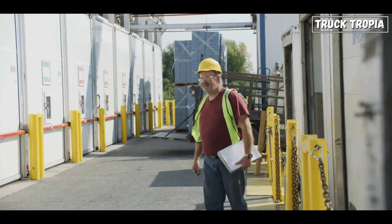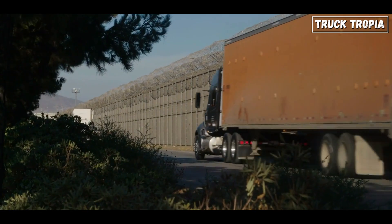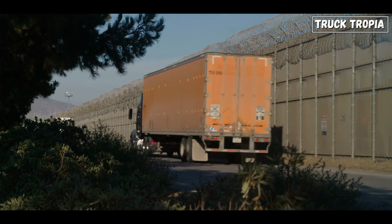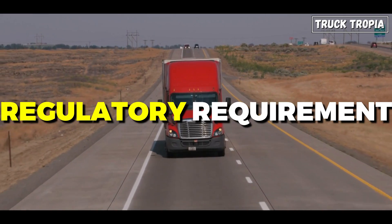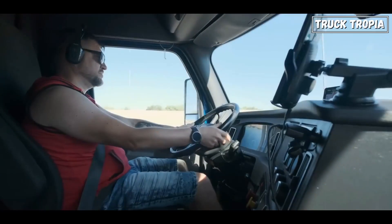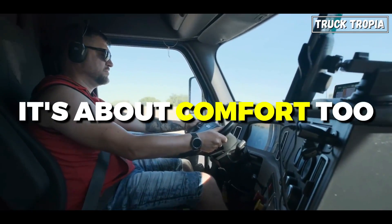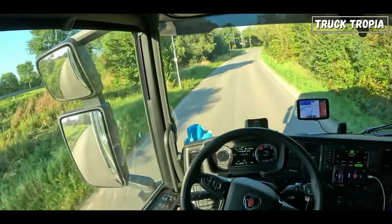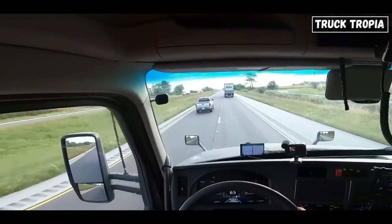Adherence to safety standards and regulations is non-negotiable for trucking companies. Ensuring that trucks are equipped with tires offering sufficient grip is both a safety imperative and a regulatory requirement. For the truck driver, grip isn't just about safety — it's about comfort too. Reduced vibrations and consistent traction contribute to a smoother ride, reducing fatigue during long journeys.